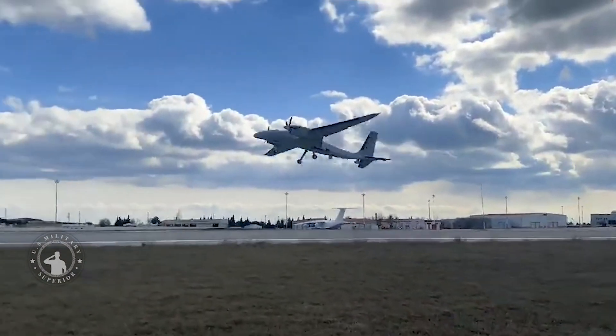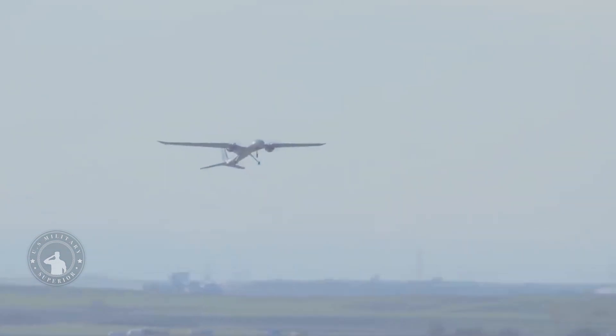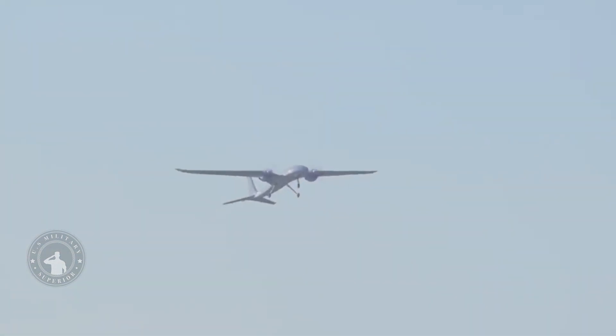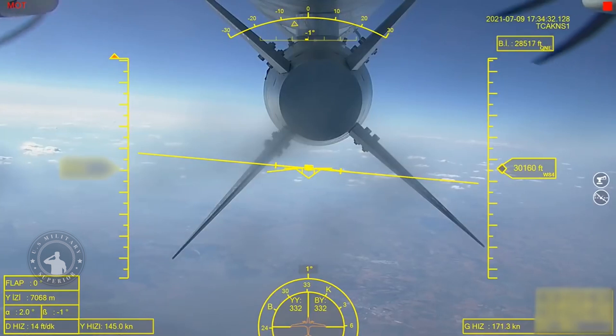On his social media account, Baker Defense Technology leader Selkuk Baraktır, who oversaw the first flight test of the AK-1NC-1B, claimed that the Baraktır AK-1NC-1's B model, which has two 750 horsepower engines for a total of 1,500 horsepower, is the most powerful combatant in its class and has the highest combat capability.